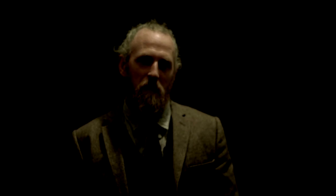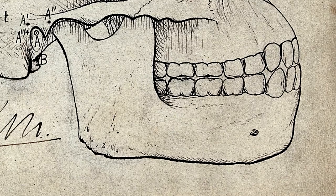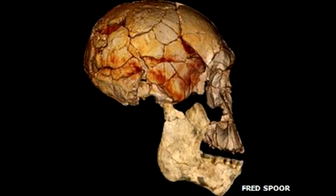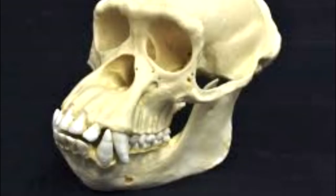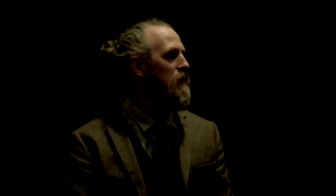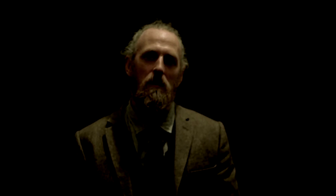The first feature is the recessive chin. Every fossil out of Africa has a recessive chin — that is, the chin is cut back, so there is no jutting forward chin. This is something that we only find with humans and with Cro-Magnon.